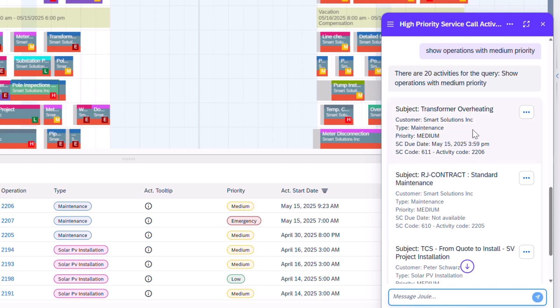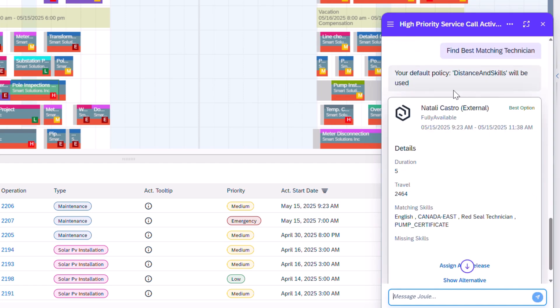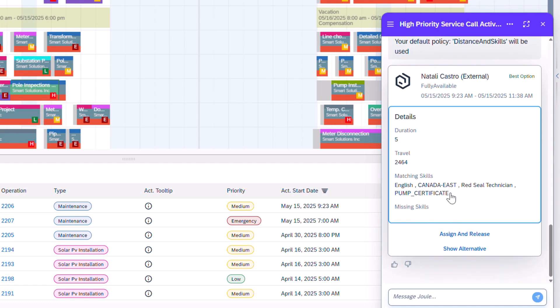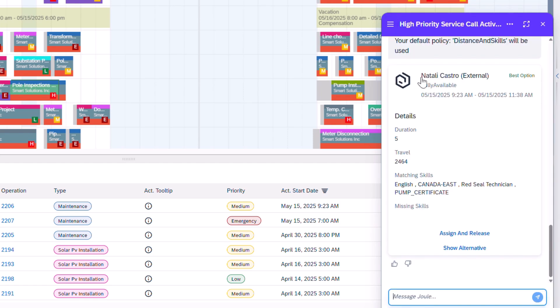Now proceeding to make some assignments, I found the job I was looking for and requested the best matching technician. Joule uses my default policy of skills and distance, and informs me that Nathalie is the best option, given that she has all of the matching skills, 5 minutes of travel, and is located just 2.4 kilometers away. Joule then suggests actions like assign and release, or to show an alternative technician.